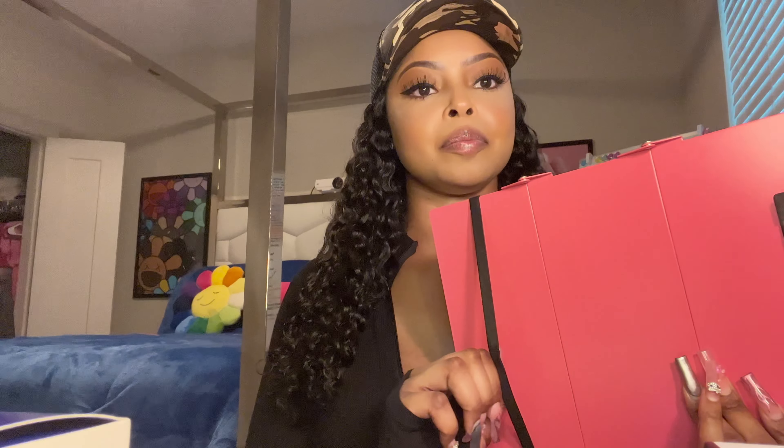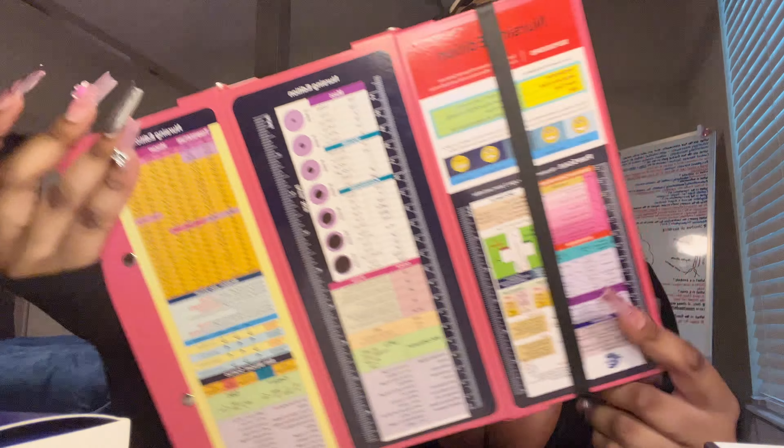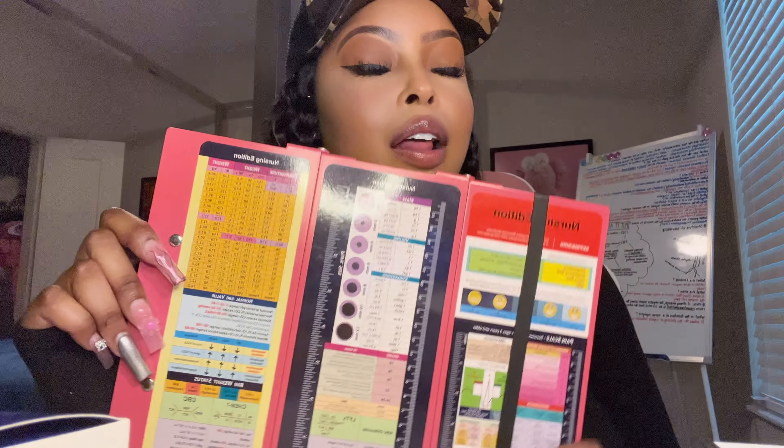This is the foldable clipboard — it came with a little separate plastic bag, I'm assuming to hold papers. It also has cheat sheets. The only thing I noticed from the reviews is the measurements — inches and centimeters — weren't super accurate, but everything else is pretty much what I need. So I'll have cheat sheets everywhere, just in case.